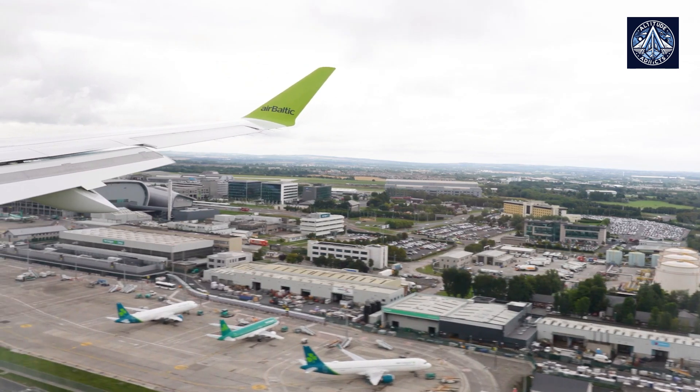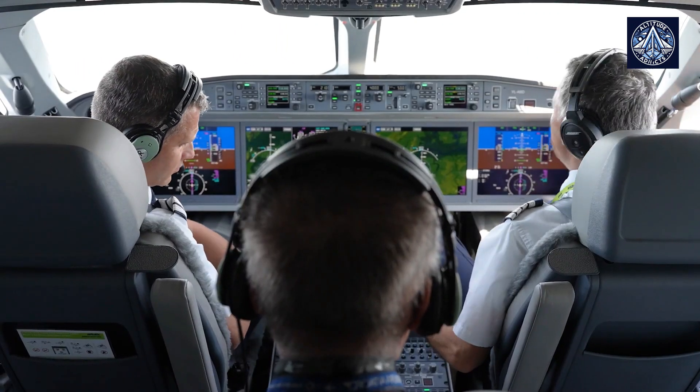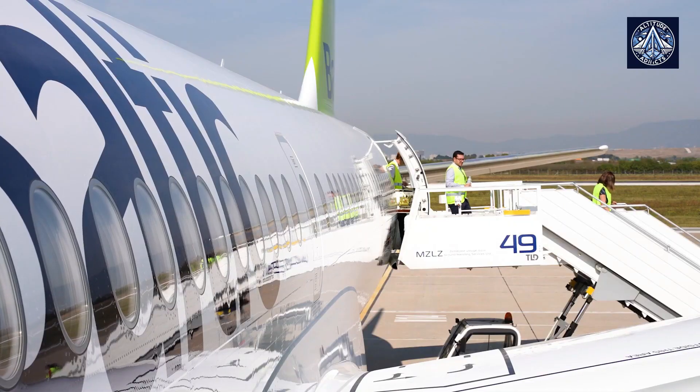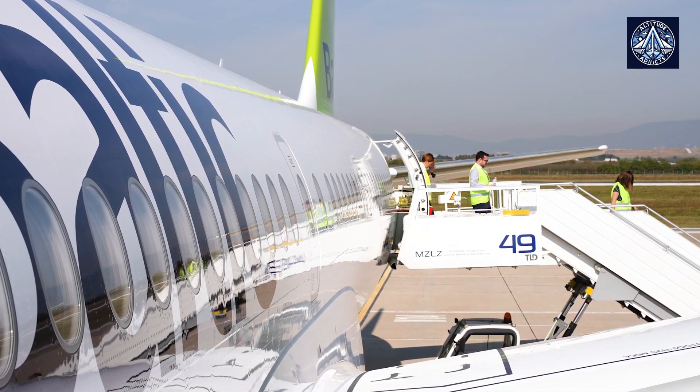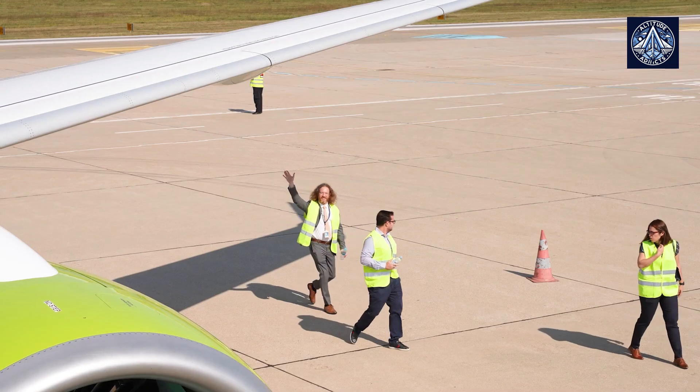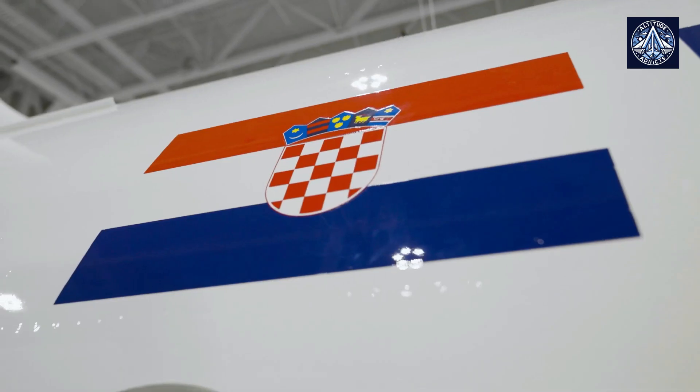The Latvian flag carrier has a long-standing history operating the Airbus A220-300, having been the launch customer in 2016. Since 2020, the airline has operated an A220-exclusive fleet.